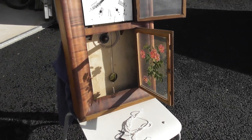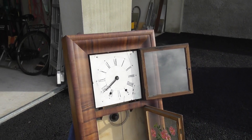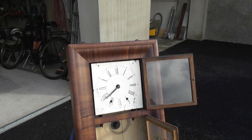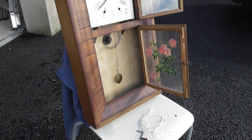My grandfather would have known this clock. My father would have known this clock. My uncles would have known this clock. Because it was then moved to Killalay, where my two uncles and aunt were living. But this clock is interesting.